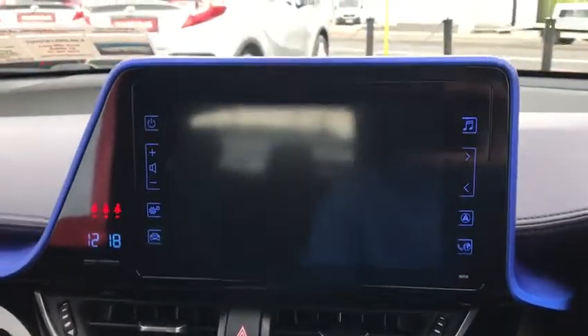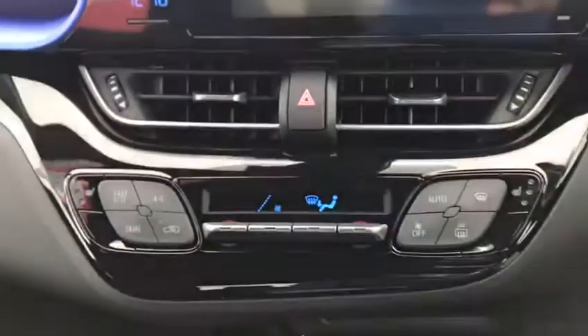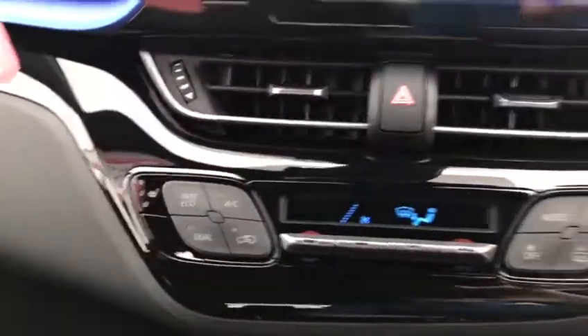You get a nice touchscreen radio with a big reversing camera display. Dual zone climatic air conditioning and heated seats in the front.